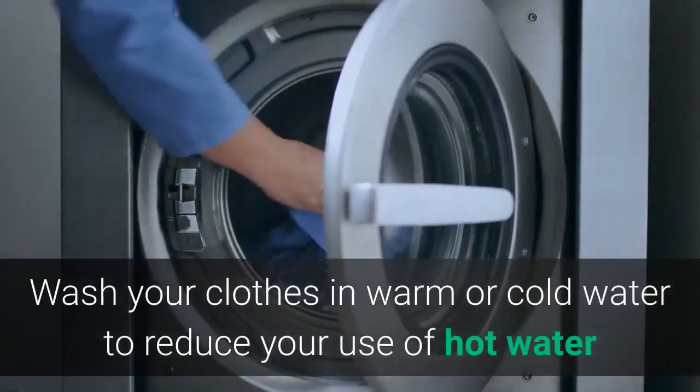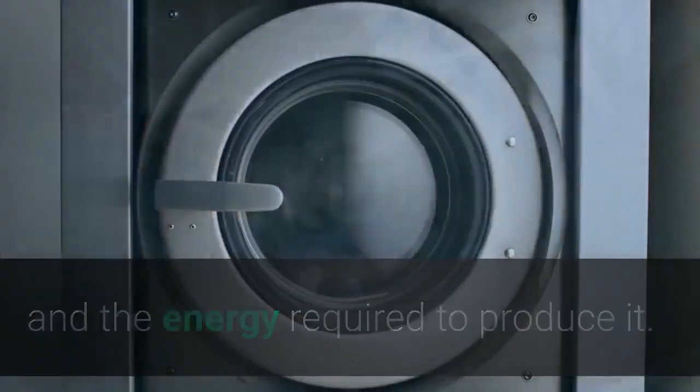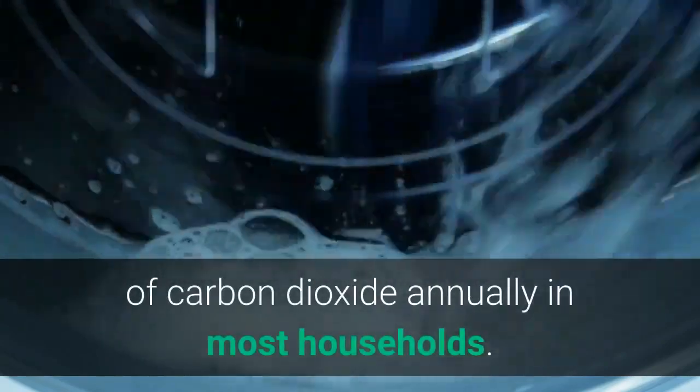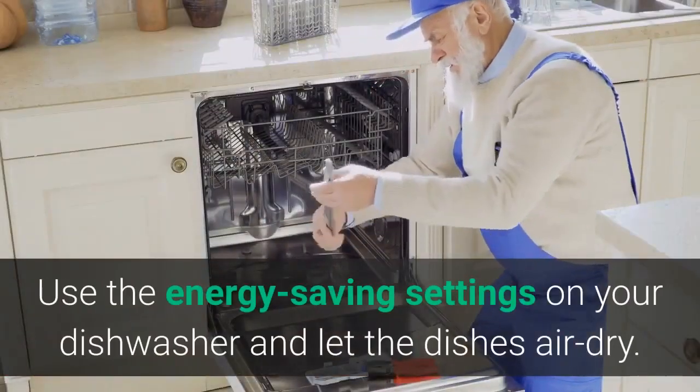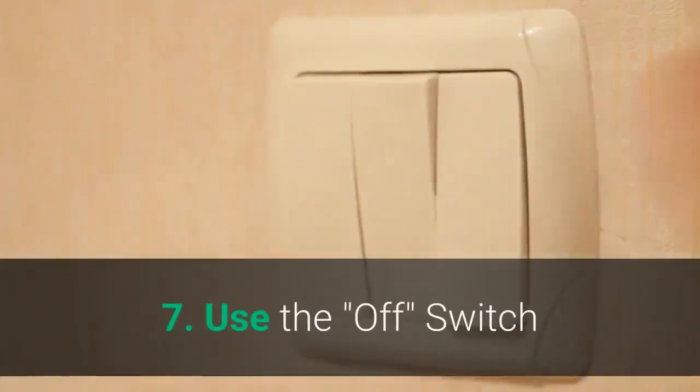Six: Use Less Hot Water. Wash your clothes in warm or cold water to reduce your use of hot water and the energy required to produce it. That change alone can save at least 500 pounds of carbon dioxide annually in most households. Use the energy-saving settings on your dishwasher and let the dishes air dry.